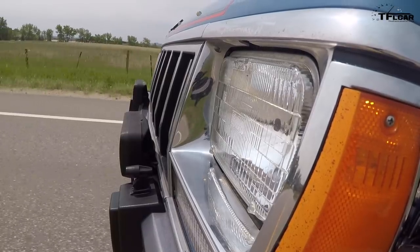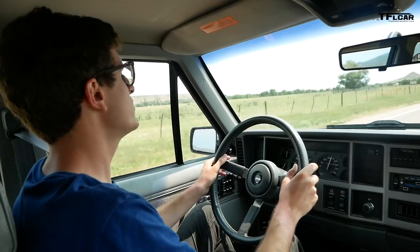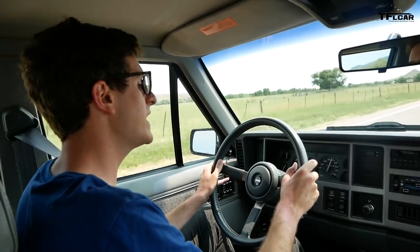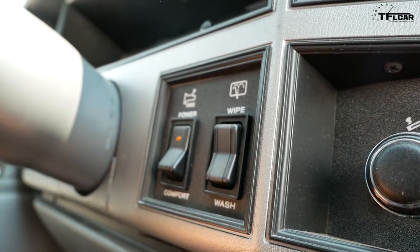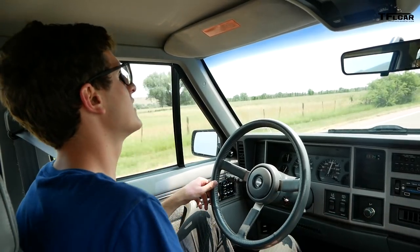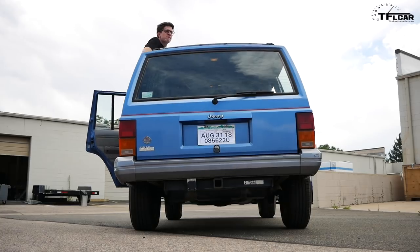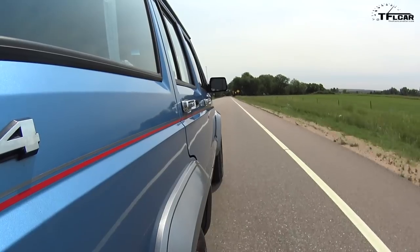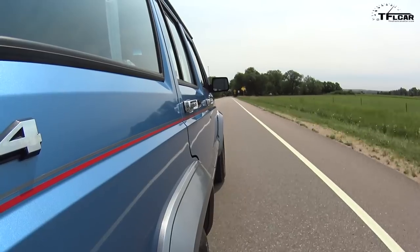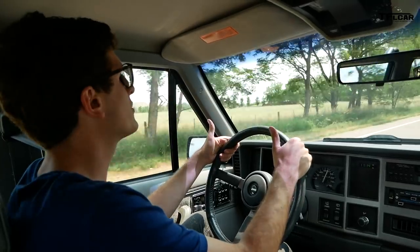On the road, this thing drives like a dream. The four-liter provides enough torque to get you just about anywhere you need to go in a hurry. You've got a transmission button — I can push this and it'll change the shift points, which really makes a big difference. The ride is super soft, partly because the rear shocks are completely blown — those need to be replaced ASAP. But the rest of it's great. I've got cold AC coming out of the vents, a nice squishy driver and passenger seat, and cruise control.